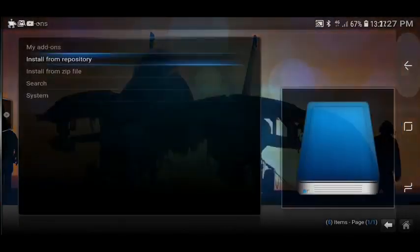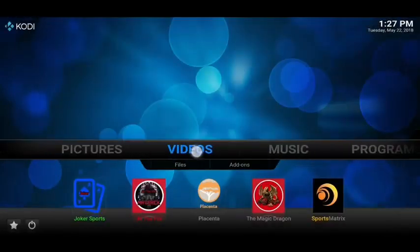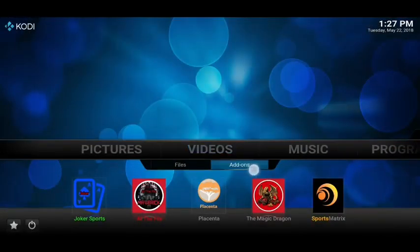If you want to locate them, just go back and you'll find them in your Video Add-ons section — just click on Video Add-ons and you'll find them inside there.